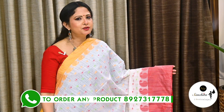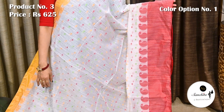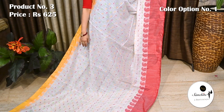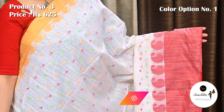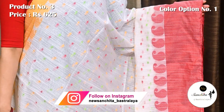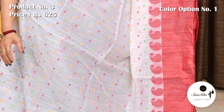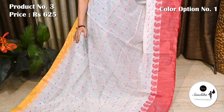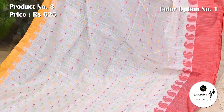Now we are seeing a traditional color combination in white with Ganga Yamuna border. Saree number 3, priced at 625. Upper border in yellow color along with an array of paisley motifs in resum weaving, while lower border in red color. On the body of the saree we can see contrasting resum buttas in green, red and yellow. Lightweight smooth fabric, ideal saree for a temple visit in this hot summer season.